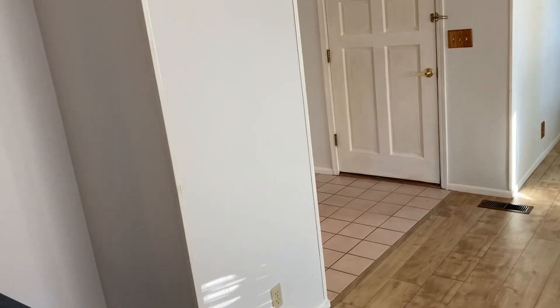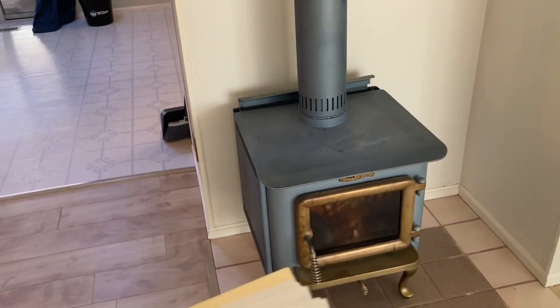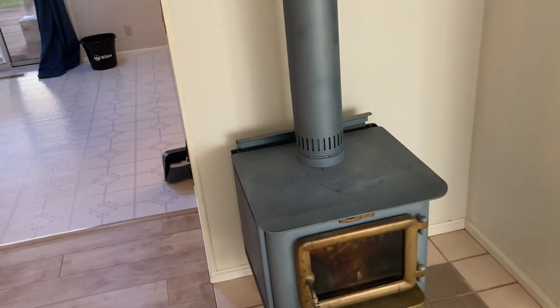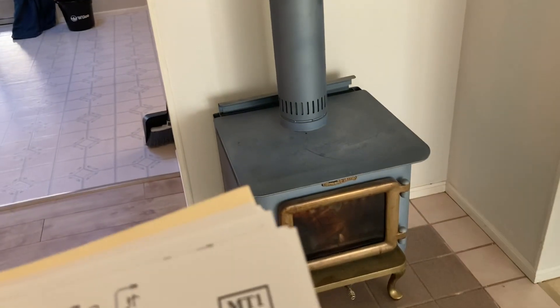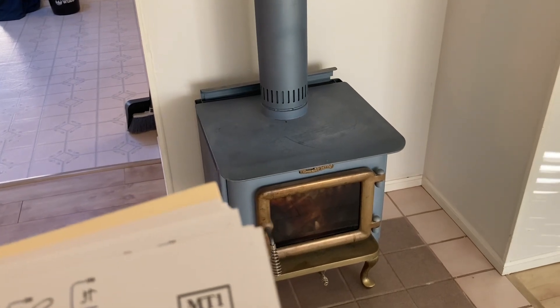The stove — we've talked about this — you can use it minimally, not as your main source of heat, and someday we may take it out. The window rods in the master bedroom are good.